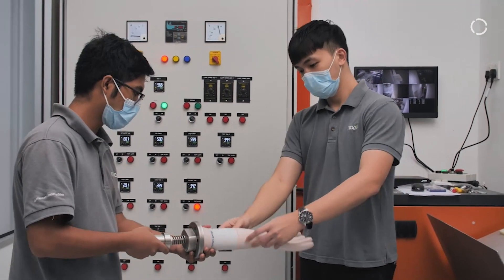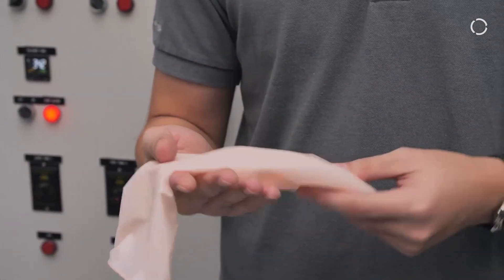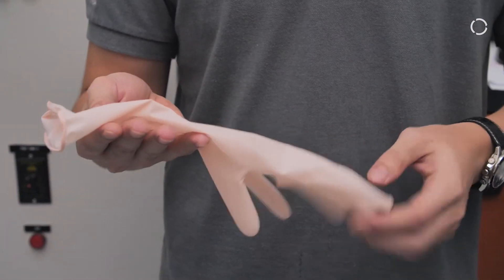On the plus side, it has also helped to minimize material wastage. The glove dipping simulator enables lesser material usage per day, reducing from more than 2,000 kg to just 30 kg during the online trial run.